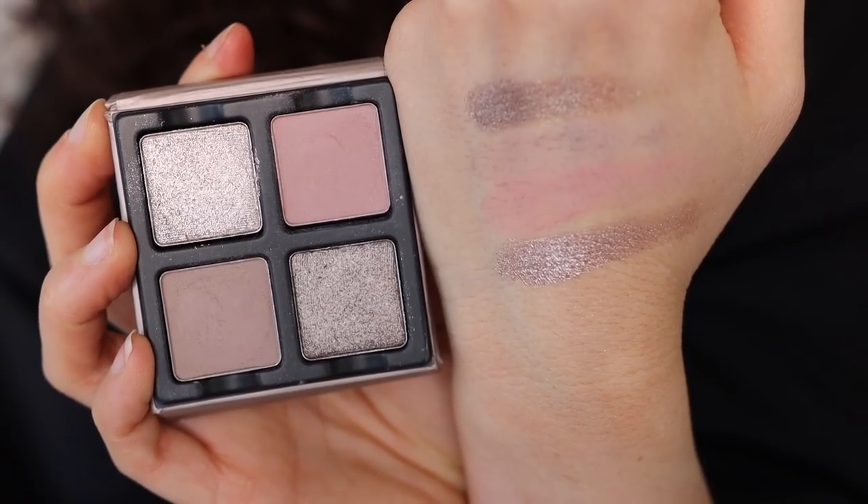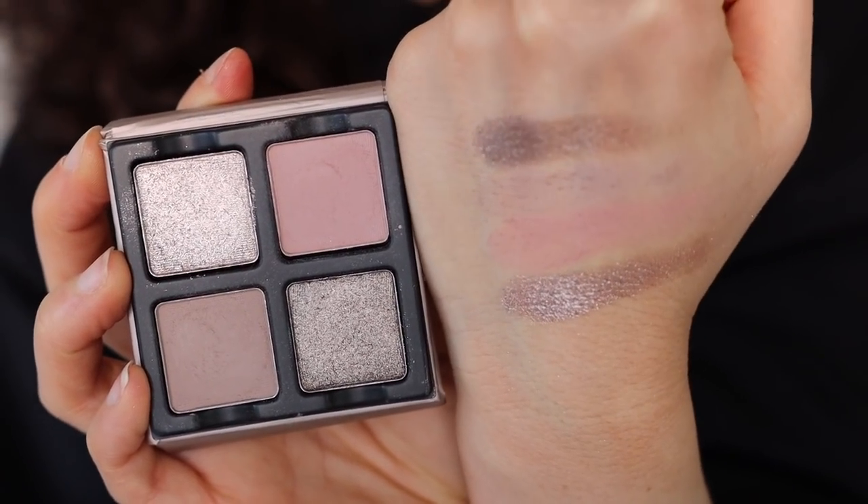Moving on to number eight, we have the Viseart Lilas palette. It's a nice silver quad — I love this color story, it's just missing depth. I would need to grab the Wayne Goss to get a dark gray color because it's very light on my eyes. I wish they had replaced one of these colors with a deep charcoal to make it a more complete quad. I love the formula — it's very creamy and really gorgeous — but it's missing a little something.